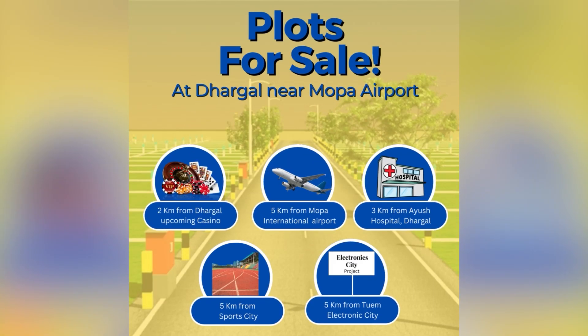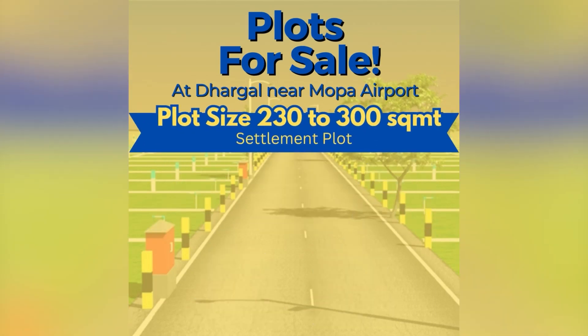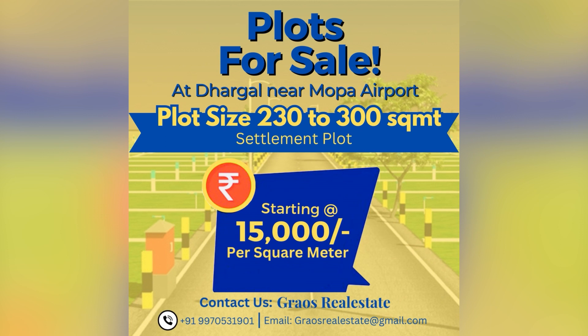Plots for sale at Dhargal, just 5 kilometers from Mopah airport. Plot size from 230 to 300 square meters, starting from just 15,000 rupees per square meter. Call now.